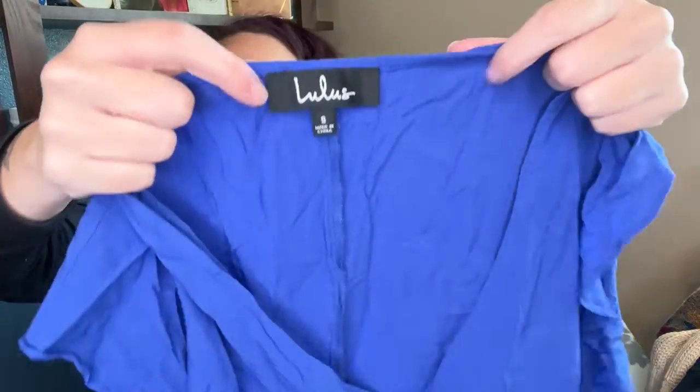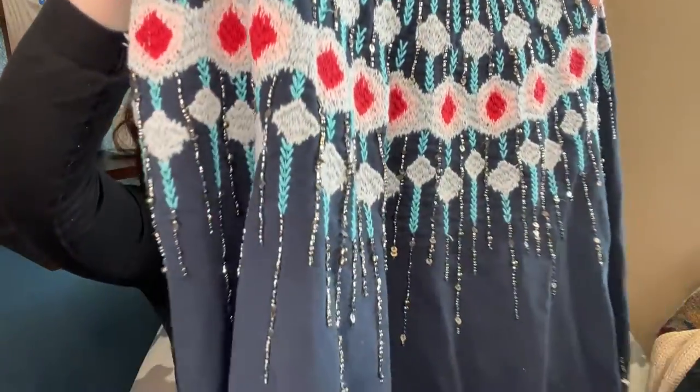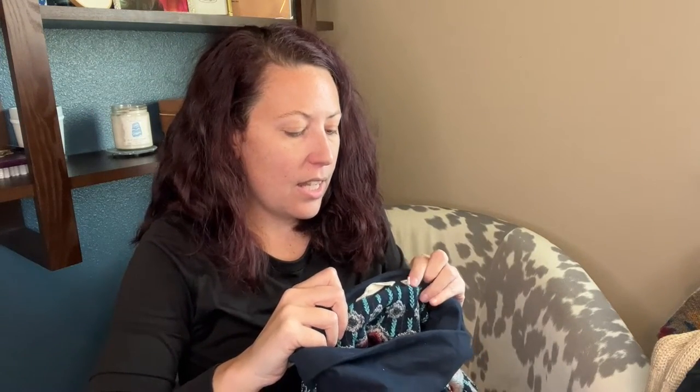A Lulu's shirt dress with little flutter sleeves. A daisy print dress from Urban Outfitters - yes, this is very nineties, like the nineties called, they want this dress back. A Soft Surroundings top - it is really pretty. Look at that beading and the embroidery. This one is a size petite small, love it, so that's going on WhatNot.